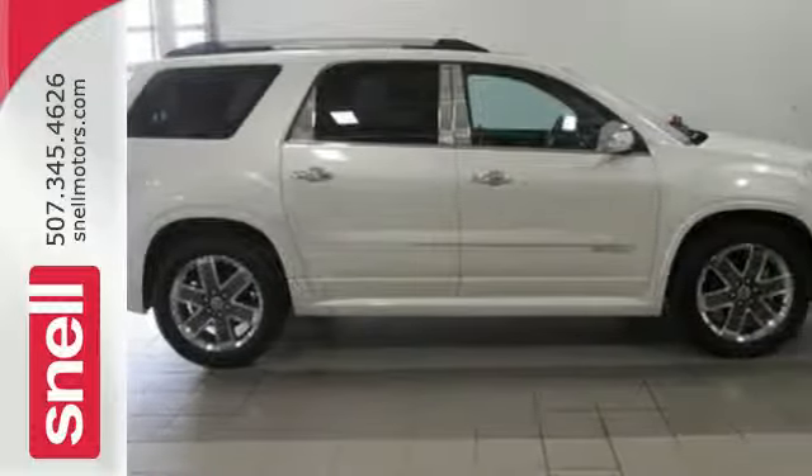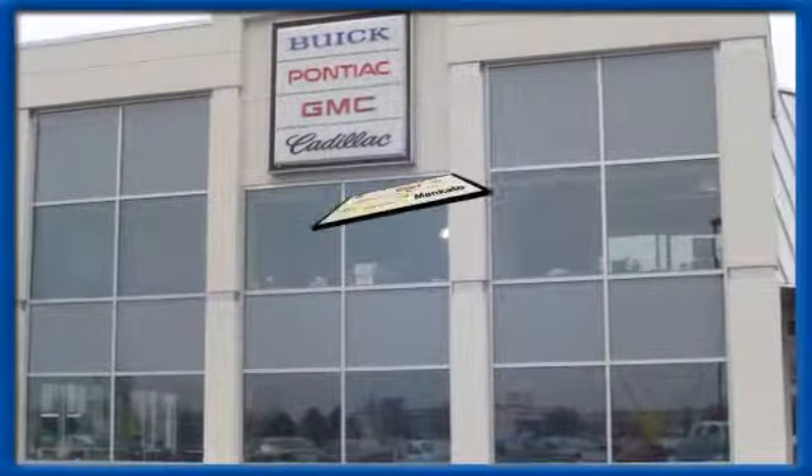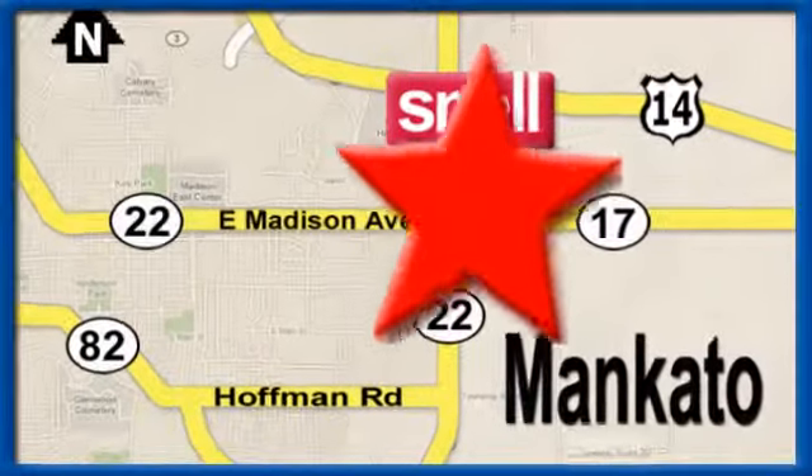See it for yourself today. Snell Motors proudly serving the Mankato area since 1951. We're conveniently located on the corner of Highway 22 and Madison Avenue, just south of the River Hills Mall.